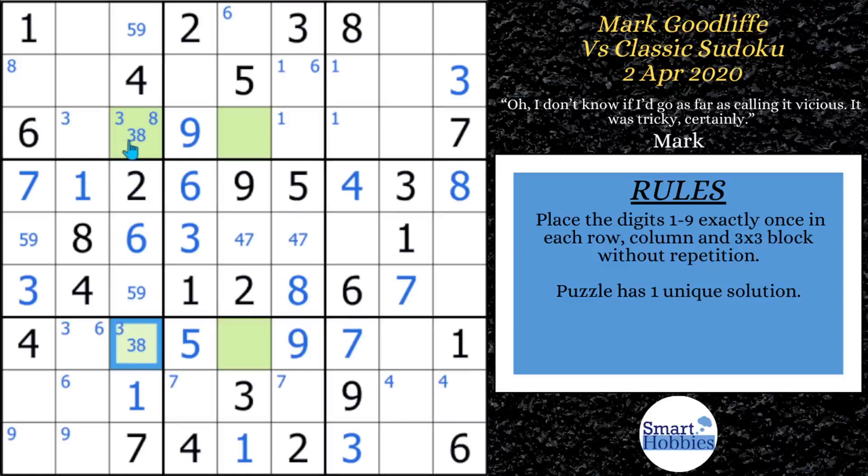He focuses on a cell and works his way down, noting it's a three-eight. Looking at what the adjacent cell can be: it can't be one, three, four, five, six, seven — and now can't be eight because of the X-wing — and can't be nine. So it has to be a two. He notices that, solves for the two, then marks twos in block seven with two possibilities there.